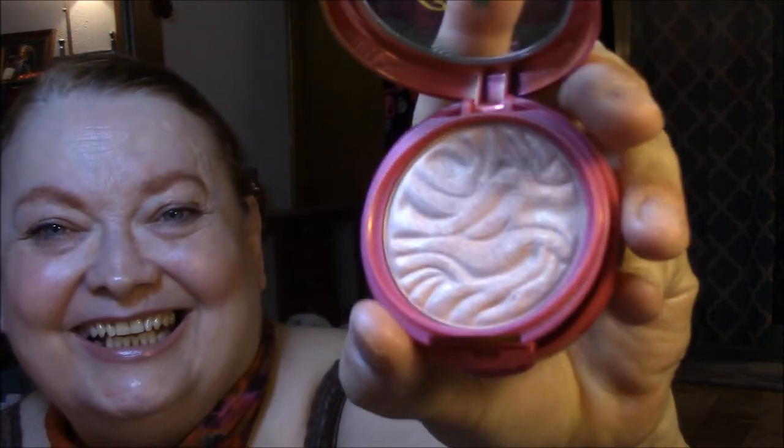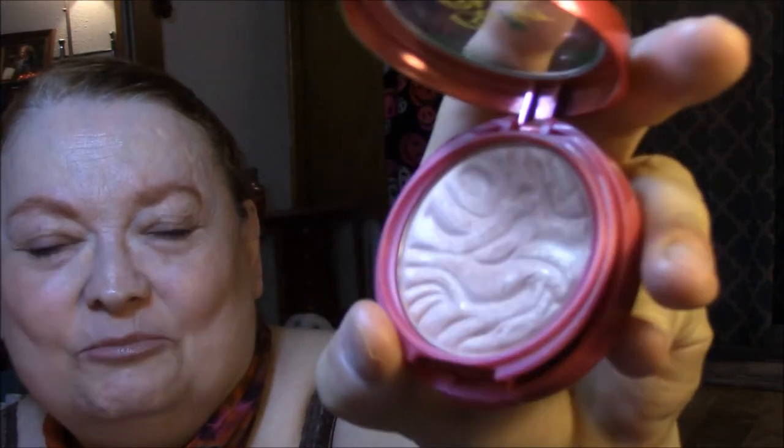For my blush today, I wore the Butter Blush by Physicians Formula in Natural Glow. And it's just too light — I just got the one that's too light for me. It smells like suntan oil. Pretty.